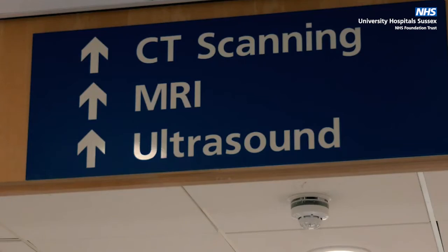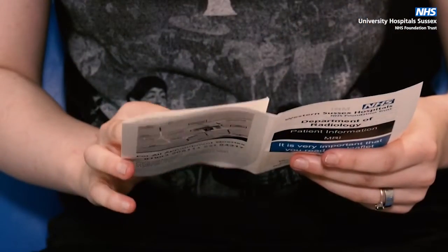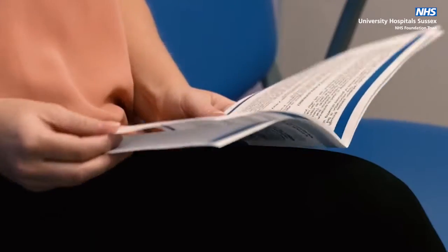This short introductory video will let you know what to expect when you visit us. For all radiology examinations, please make sure you read the information leaflet supplied with your appointment letter.